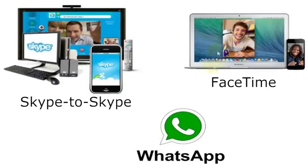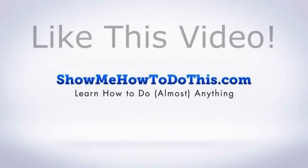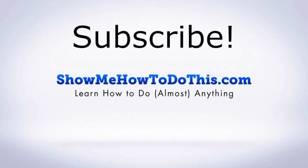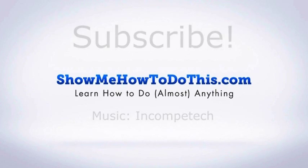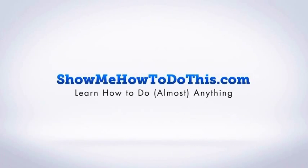You can click on any of these that we've detailed here and go to a video we've made about each one, so you can learn more about how to use any of these apps for free calling. As long as you and your friend have them, you'll be able to make free calls using these tools. If you liked this video, please give it a thumbs up below, and be sure to subscribe as we have more helpful videos almost every single day. If you have any questions, please visit us at showmehowtodothis.com.